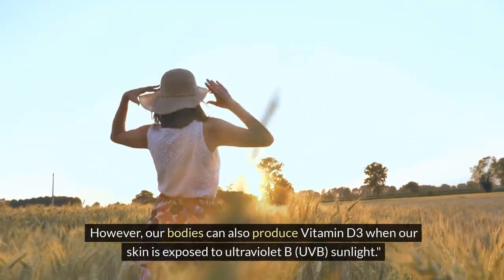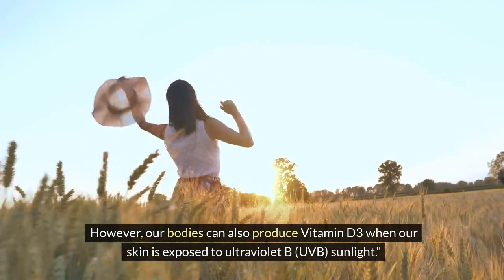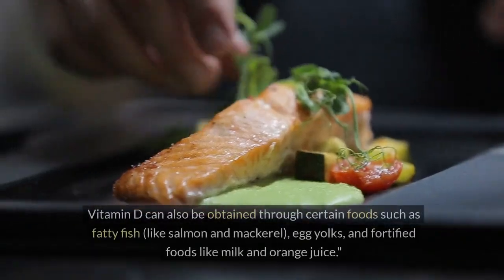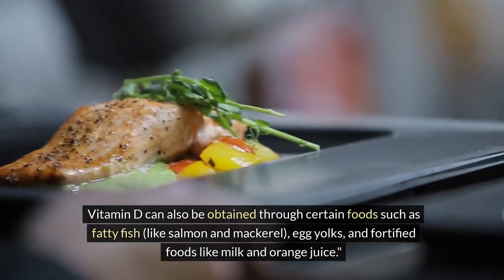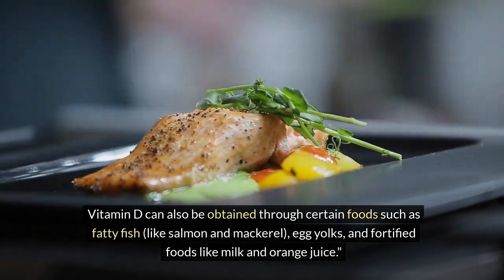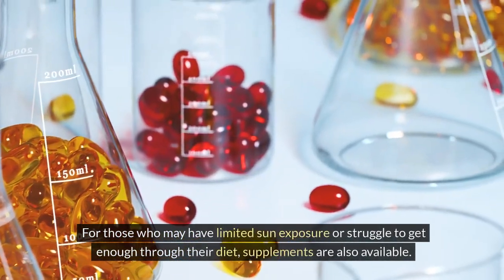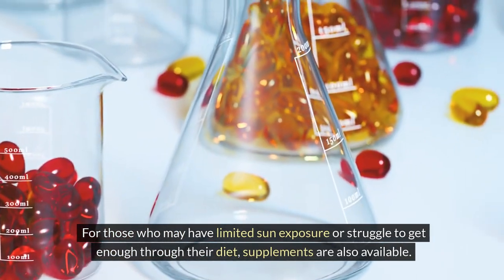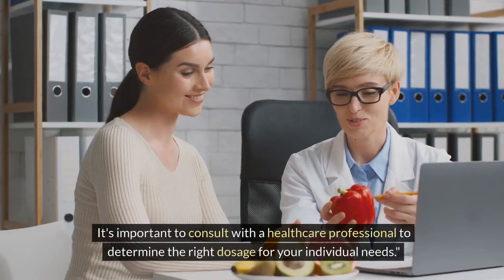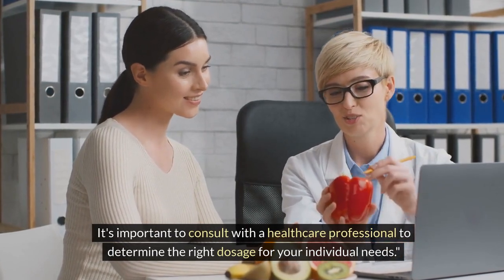However, our bodies can also produce vitamin D3 when our skin is exposed to ultraviolet B (UVB) sunlight. Vitamin D can also be obtained through certain foods such as fatty fish like salmon and mackerel, egg yolks, and fortified foods like milk and orange juice. For those with limited sun exposure or who struggle to get enough through their diet, supplements are also available. It's important to consult with a healthcare professional to determine the right dosage for your individual needs.